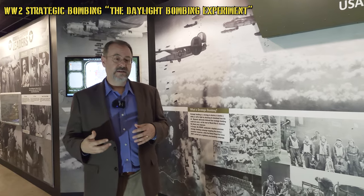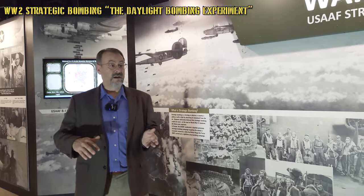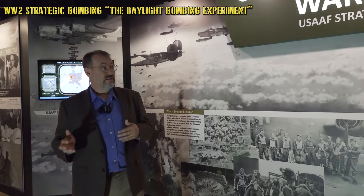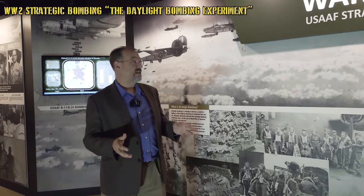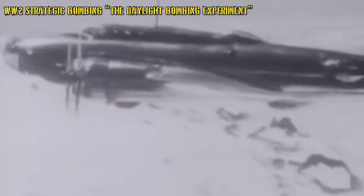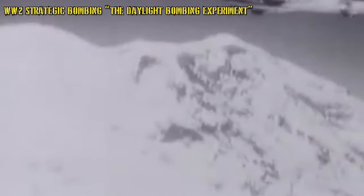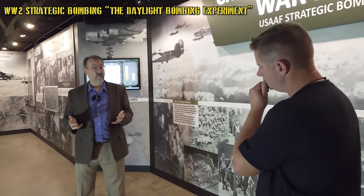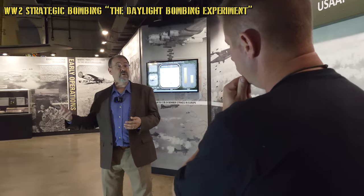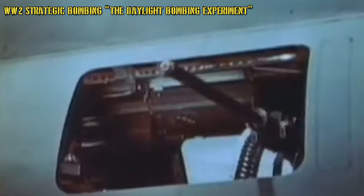The British were conducting a bombing campaign at night, having initially started bombing during the day but taking crippling losses. On the American side, the US Army Air Forces had developed their entire strategy based on daylight precision strategic bombing. We committed aircraft and training crews to that approach, and that's where the Memphis Belle comes in. We initiated the daytime strategic bombing campaign in August of 1942.